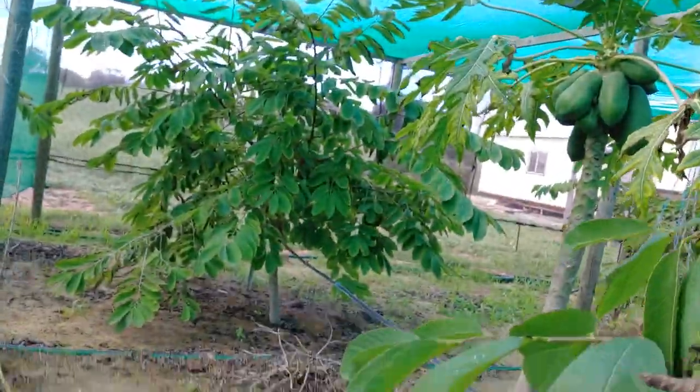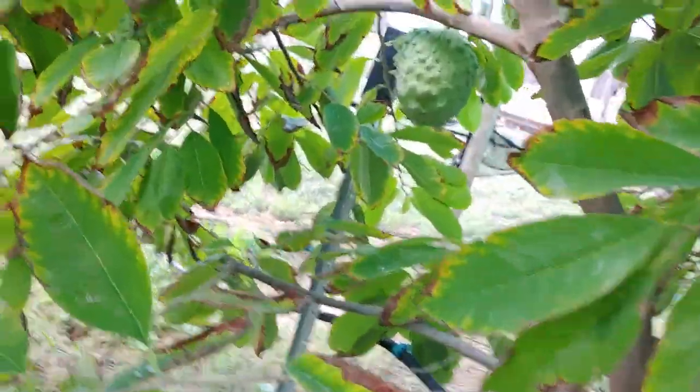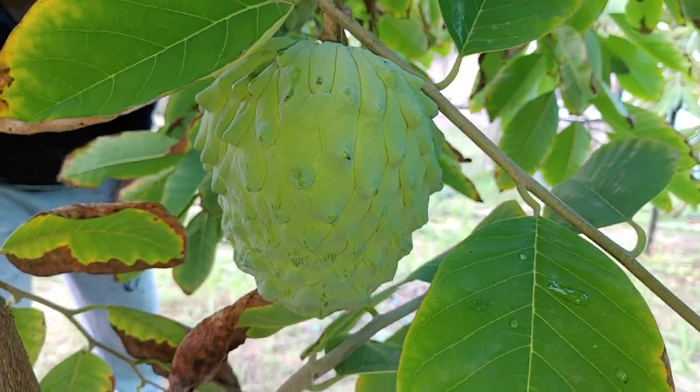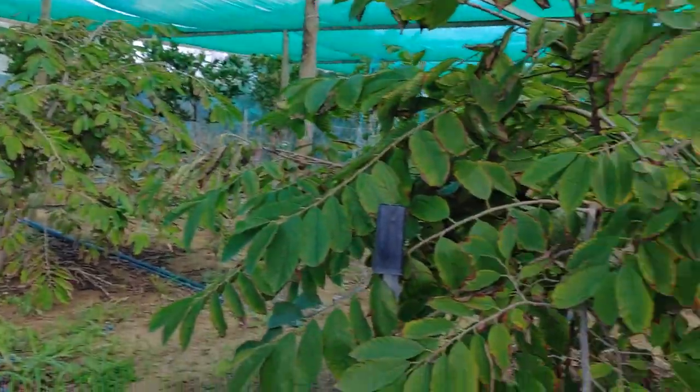I saw a big one up here — a huge one, probably a kilo. This one is still small and still growing, probably about 600 grams. The secret, from years of experience growing custard apple: people like eating big fruit, but to me the medium size is the best. Not too small, not too big — you're looking at around the 300 to 400 gram mark. Anything bigger than that doesn't taste as good.